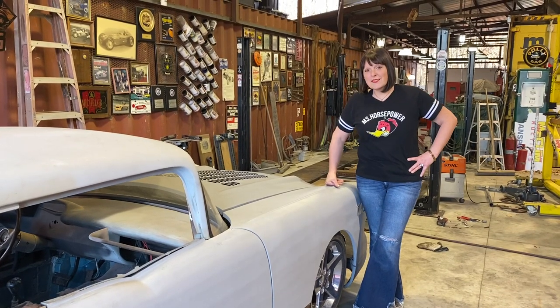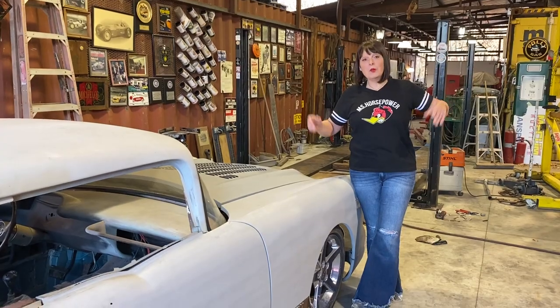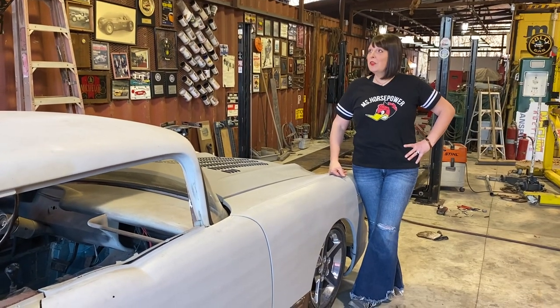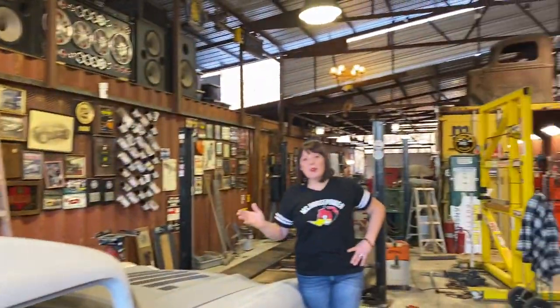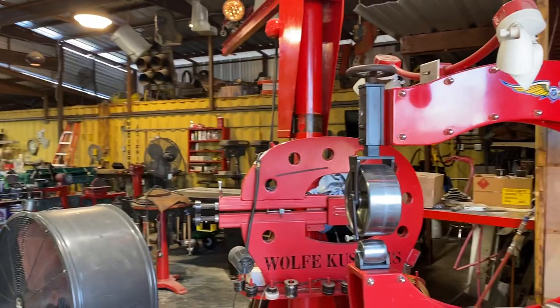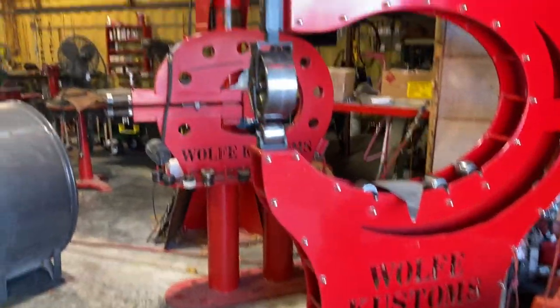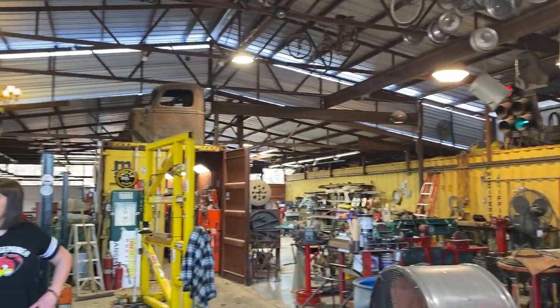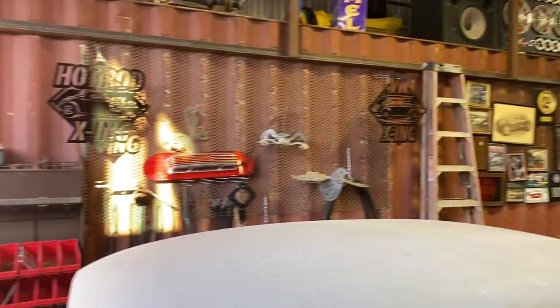Hello friends and family, this is Michael Wolf Parsons again. We're here inside our shop at Wolf Customs. If you want to pan around, get a good view of the shop that we built — we're really proud of it. We used shipping containers for the sidewalls. It's all steel frame, lots of welding, but we did all the work ourselves except for the concrete work.